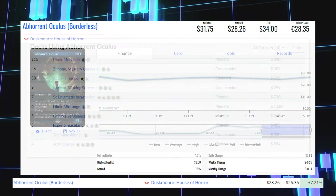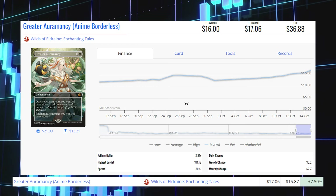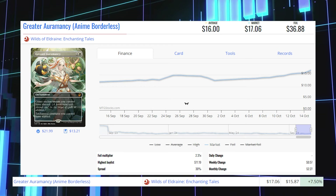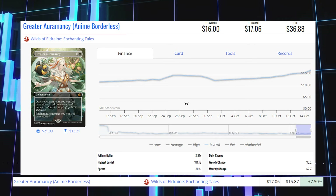Next winner is Greater Oromancy — the anime borderless copy from the Wildsville Drain Enchanting Tales slot. It's up 7.50% from $15.87 to $17.06 for its market price, and its average price is $16.